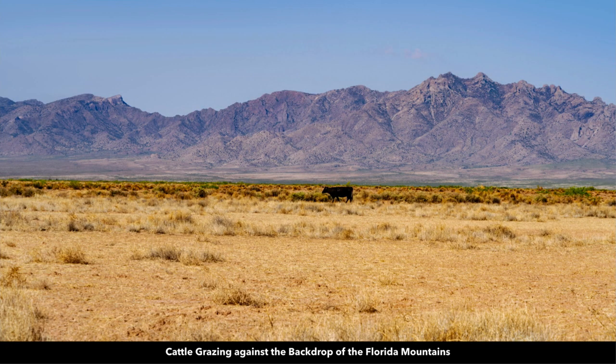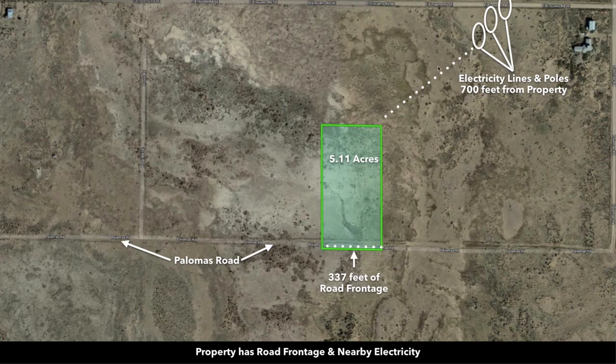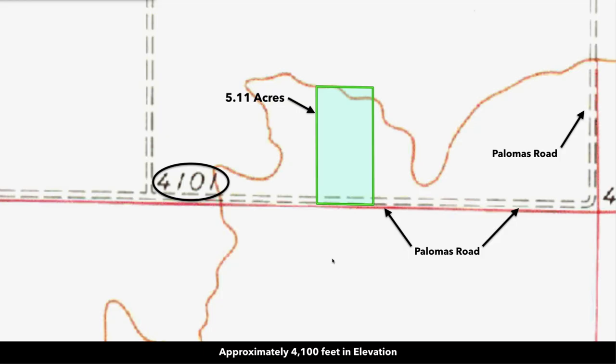You have great unobstructed views of the Florida Mountains. Here's some cattle grazing nearby, and this is the road that runs along the entire southern boundary of the property. You have electricity lines and poles nearby, just a few hundred feet away.